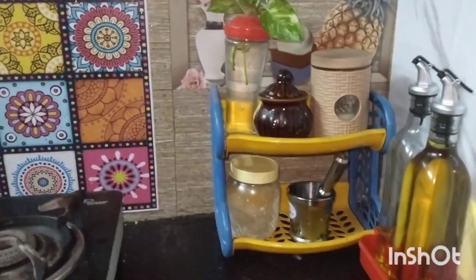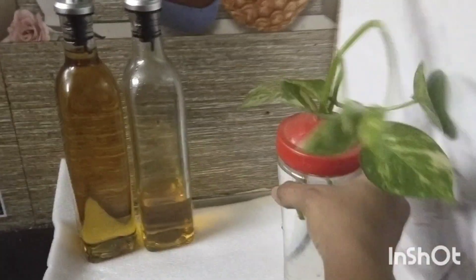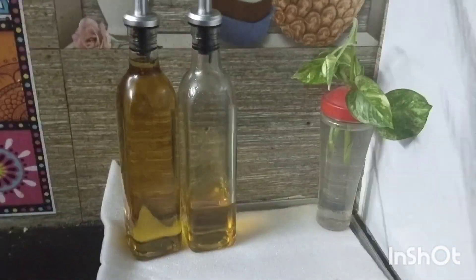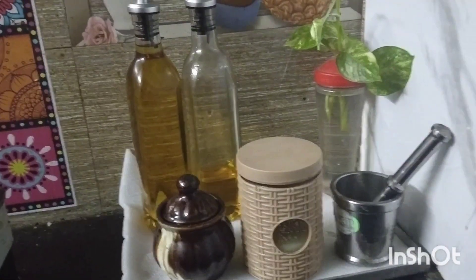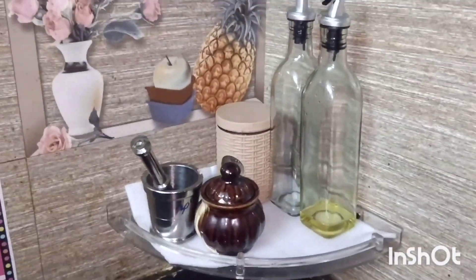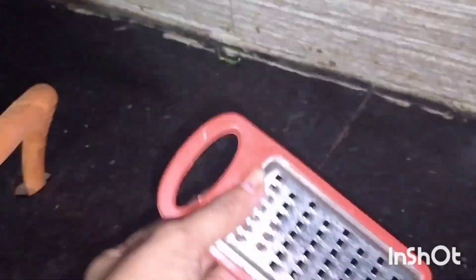We are doing a cleaning section and organizing it. We also have a fresh feeling in the kitchen. I am going to show you 3-4 types of organizing ideas. This is a steel rack — we are organizing it in the corner as well.